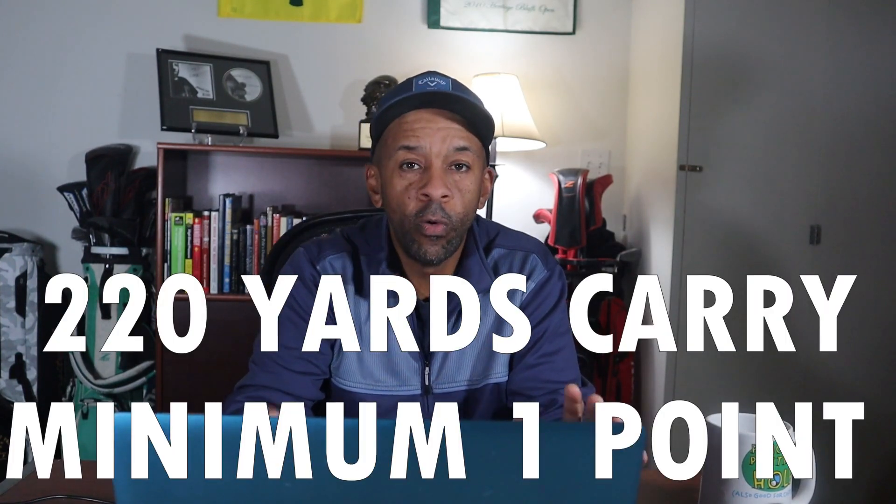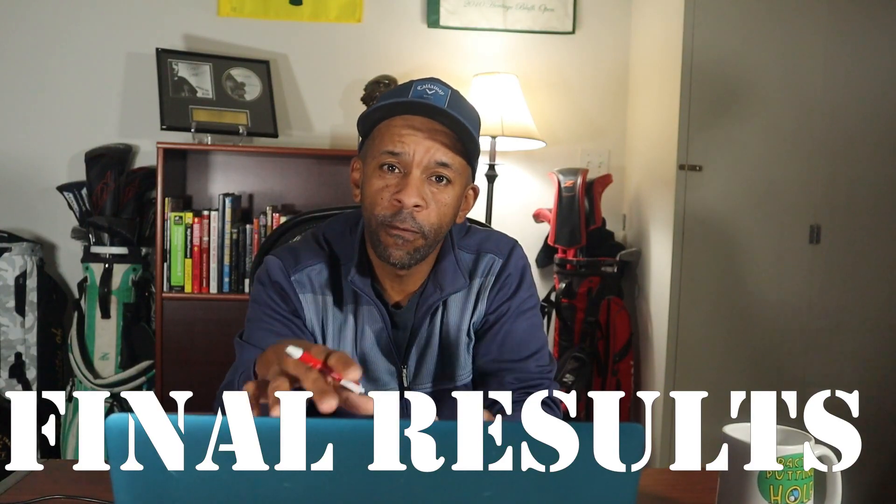Moving on to the second and final category for driver — driver carry distance. I set the barometer at 220 yards. The Cut Gray, Pinnacle Soft, and TaylorMade Noodle all carried 222 yards, so they all tied for first in that category. Pinnacle Rush received two points, and Top Flight Bomb received one point for 220 yards of carry.